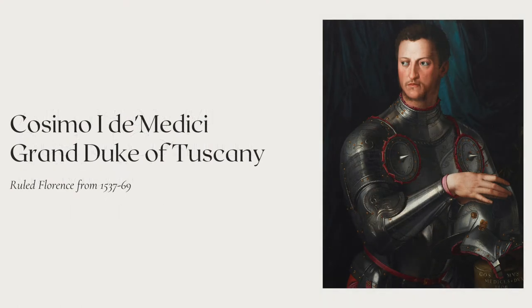Cosimo I de Medici was the second Duke of Florence, who was eventually granted the title of Grand Duke of Tuscany. He was the great-grandson of the famous Lorenzo the Magnificent, and came to power in 1537 at the age of 17. Today, Cosimo is most famous for his creation of the Uffizi Galleries. They were originally intended as both an artistic display space and offices, but today have become one of the most famous and visited museums in the world.